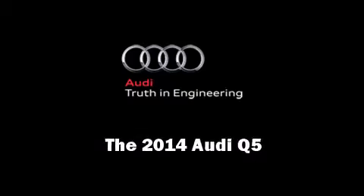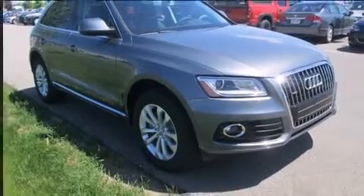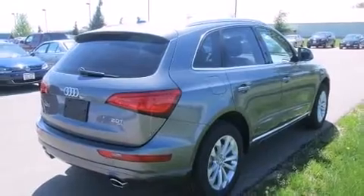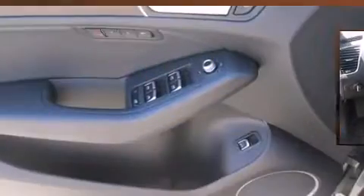Step into the 2014 Audi Q5. Under the hood you'll find a four-cylinder engine with more than 200 horsepower. For added security, dynamic stability control supplements the drivetrain. The engine breathes better thanks to a turbocharger, improving both performance and economy.